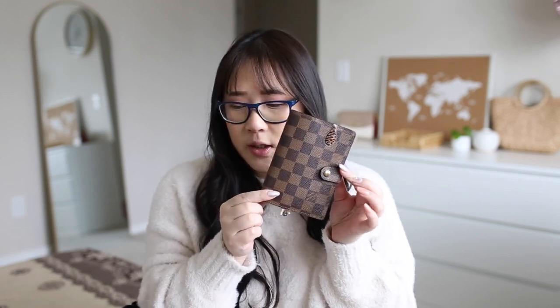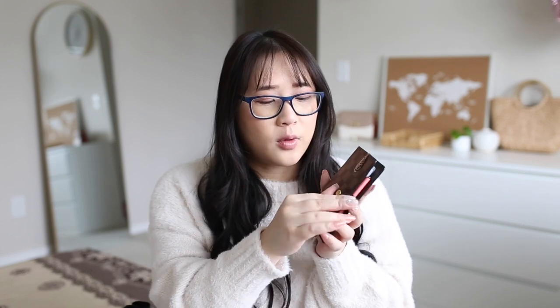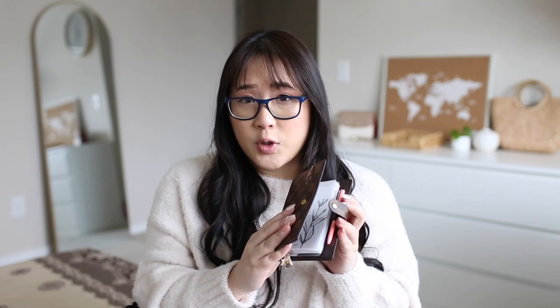The first thing I have in here is my pocket agenda — this is the LV agenda PM. I've been using this for a few months now and it has all my personal stuff. If I'm using it for work I'd probably bring my A5 desk agenda, which has all my Point Hun stuff.